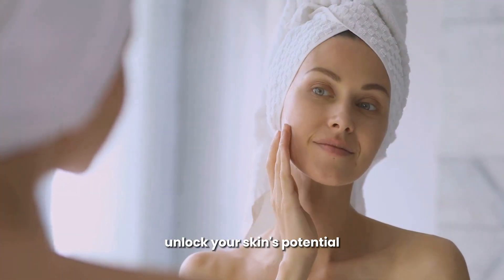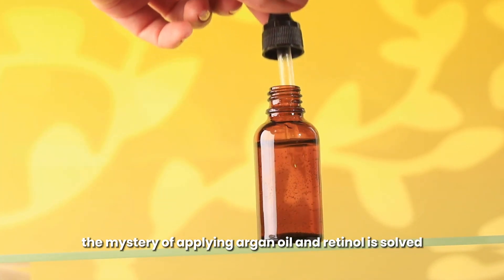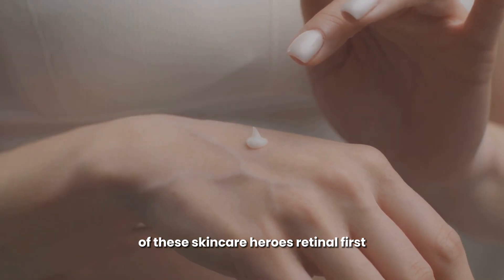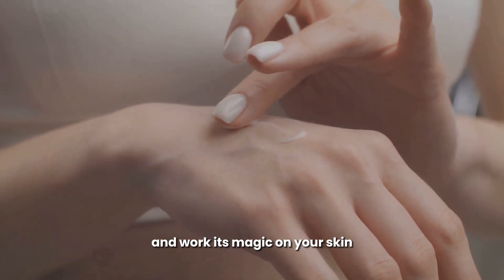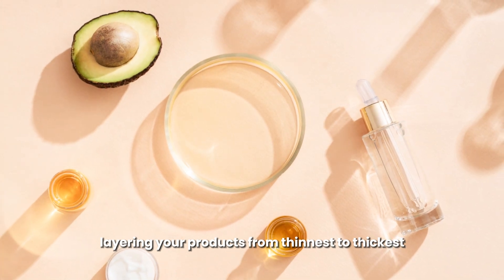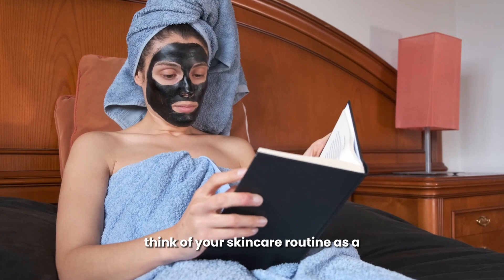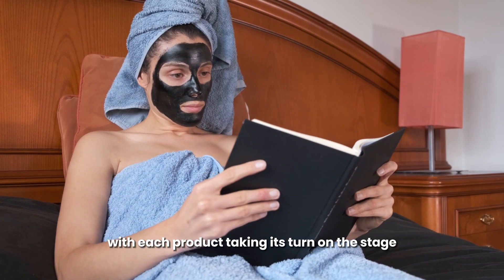The mystery of applying argan oil and retinol is solved. Remember, the correct sequence is key to unlocking the full potential of these skincare heroes: retinol first, followed by argan oil. This allows each ingredient to penetrate effectively and work its magic on your skin. Layering your products from thinnest to thickest is a fundamental principle in skincare, ensuring optimal absorption and minimizing the risk of irritation. Think of your skincare routine as a well-choreographed dance, with each product taking its turn on the stage.